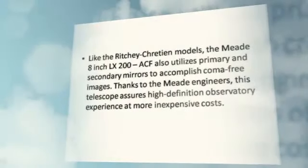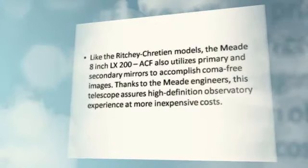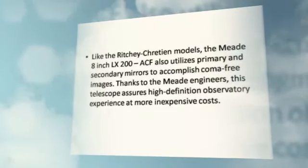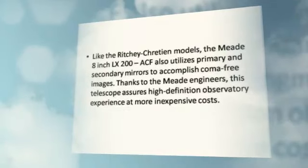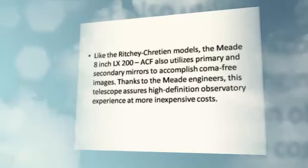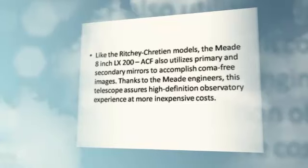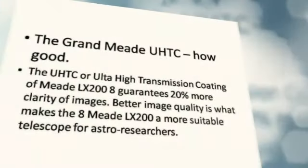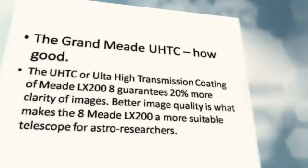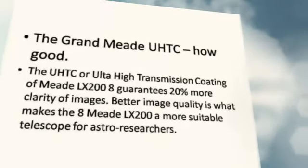Like the Ritchey-Chrétien models, the Meade LX 208 ACF also utilizes primary and secondary mirrors to accomplish coma-free images. Thanks to the Meade engineers, this telescope assures a high-definition observatory experience at more inexpensive costs.